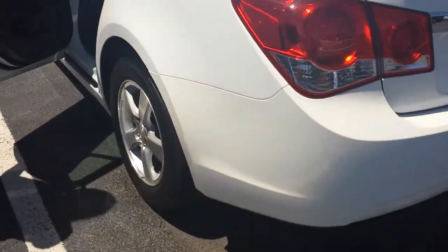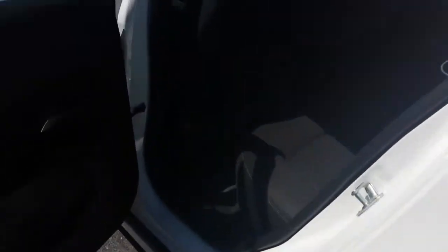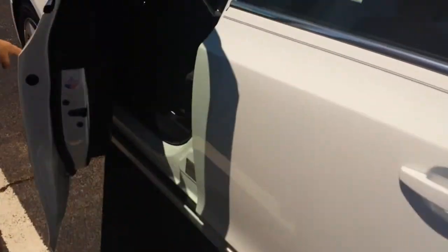Coming around to the back seat, this one has a nice jet black cloth. Really clean — looks like no one's sat there before. No rips or anything, like brand new. We've got power locks, power windows, power mirrors.